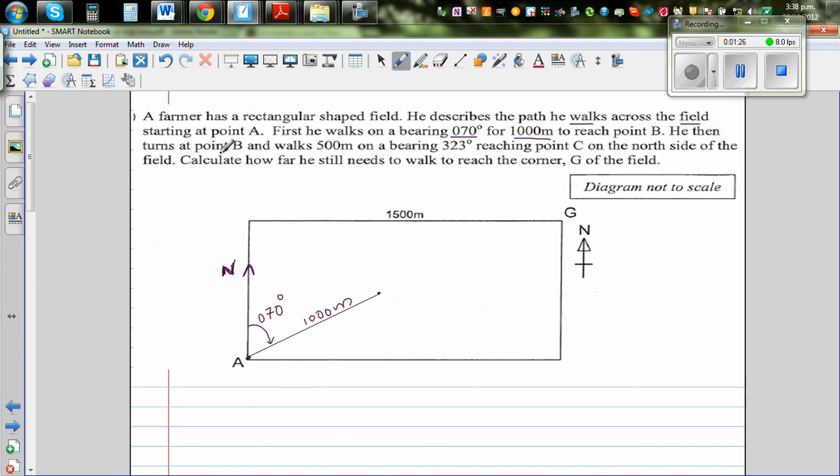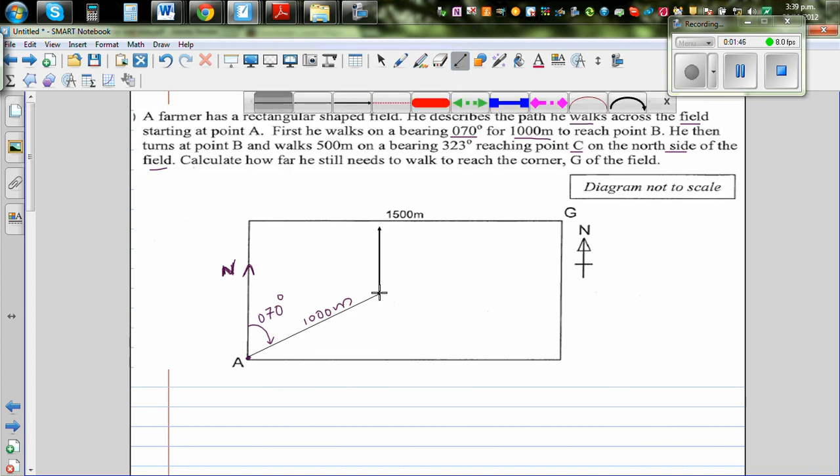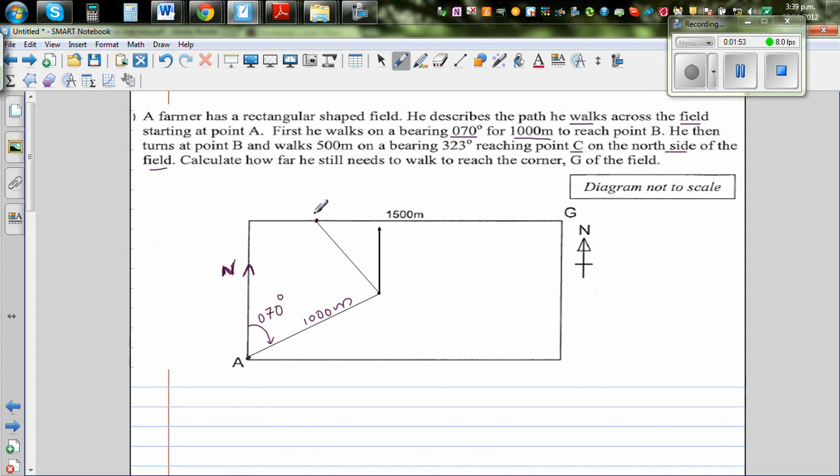Then he turns at B and walks 500 meters on a bearing of 323 degrees, reaching point C on the north side of the field. So I draw the north from point B. From there he is walking 500 meters to reach C. The bearing is always from north going clockwise, so this angle is 323 degrees.